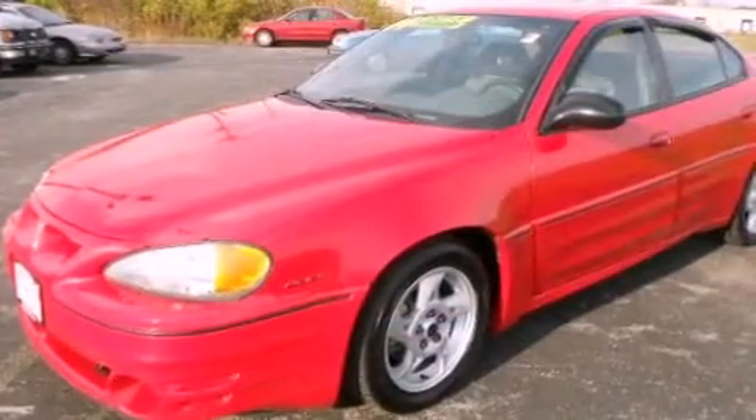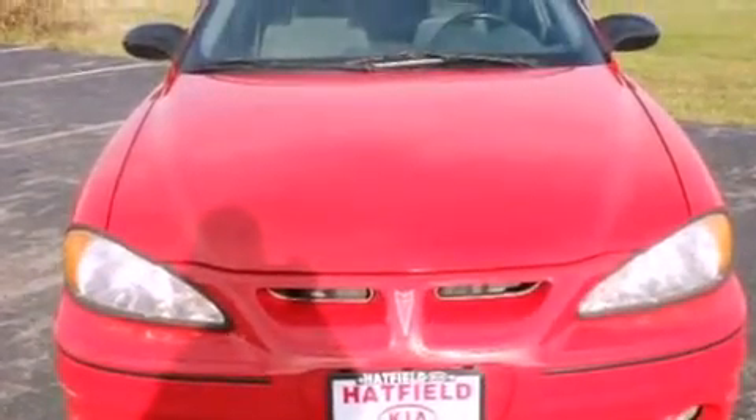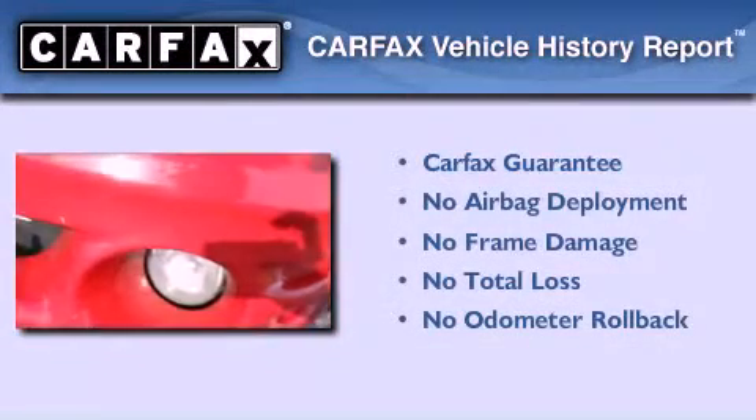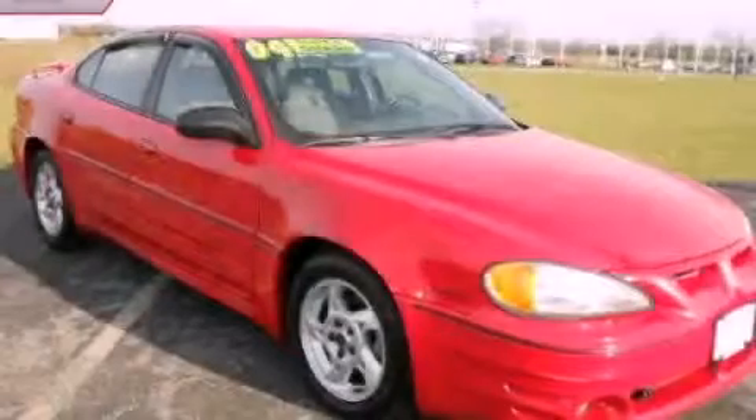With an EPA estimated rating of 29 miles per gallon on the highway, you won't be making frequent trips to the gas pumps. Not to mention that this Pontiac qualifies for the Carfax buy-back guarantee. This vehicle won't last long at this price. Call and arrange a test drive now.